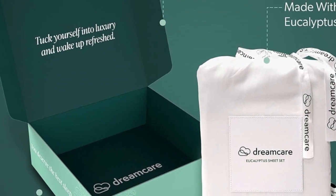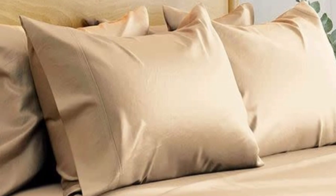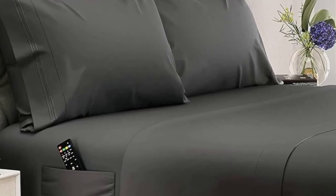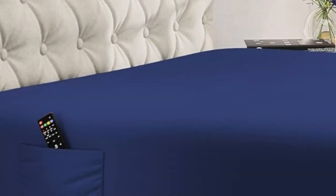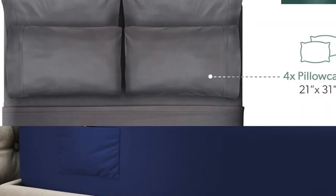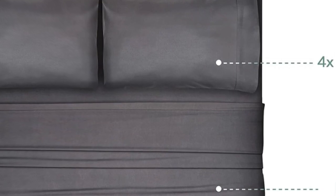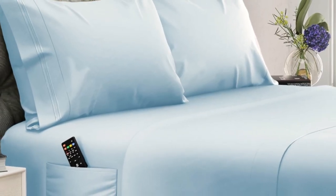While most sheet pockets max out at around 16 inches, these are designed to fit mattresses up to 20 inches tall. The fitted sheet also features elasticized corners for a secure fit and two built-in side pockets that can hold bedroom essentials like remotes, books, and smartphones. Plus, we noted in testing that these sheets become even cozier with use, and they come out of the dryer much less wrinkled than other options we've tried.